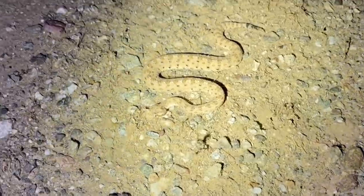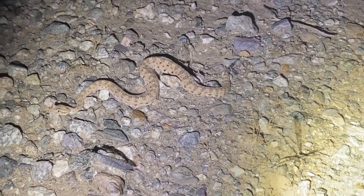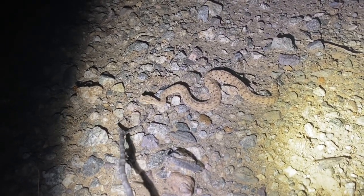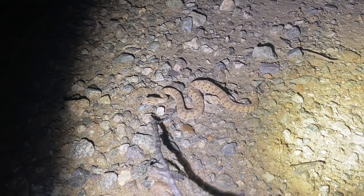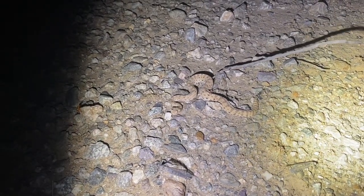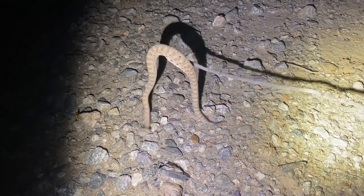It's frozen in my light — it was moving before. The Sidewinder started moving again, but every single time I shine my light on it, it stops moving. Sorry buddy, but I have to move you. This guy is close to my car and everything where I'm walking around, and the last thing I want to do is accidentally step on this one.